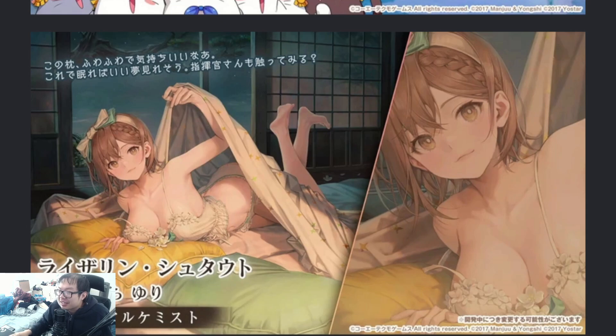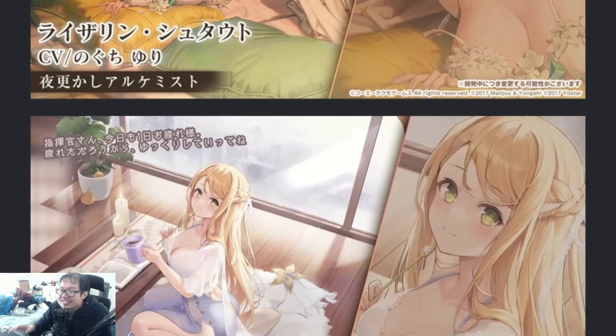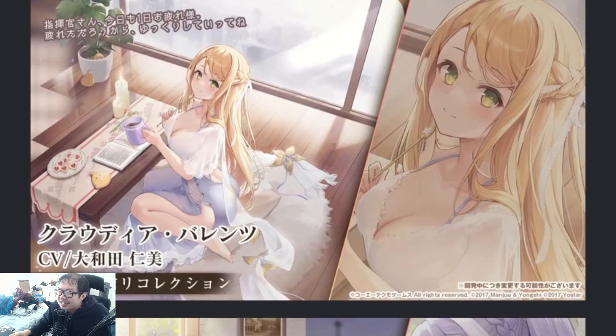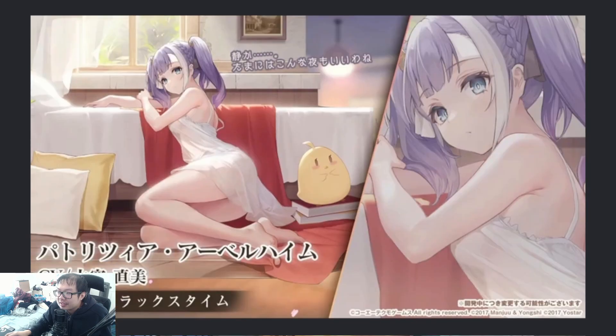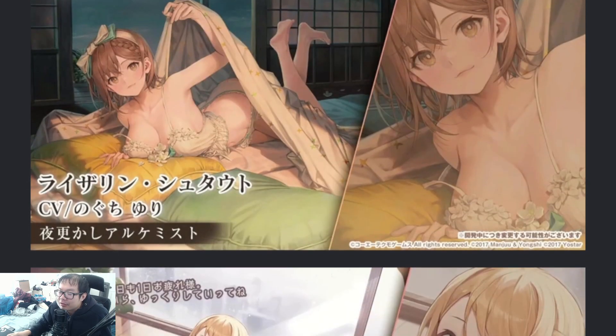That one is crazy, oh my Lord. Claudia's skin is also very nice as well — we have a very nice close-up on the assets in this picture. That's crazy. Now, in this picture for Patricia, she reminds me a little bit of Pola. I don't know why, but it kind of does. Oh, we have a pajama theme, I think, or nightgown theme. Interesting.